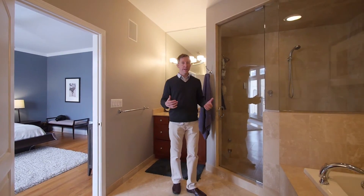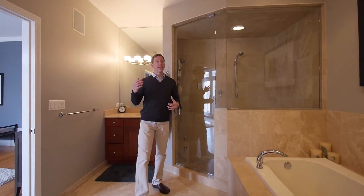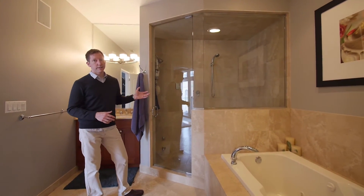The master bath is truly spacious. It features a split vanity layout, a large jacuzzi tub, surround sound, and a wonderful walk-in steam shower.